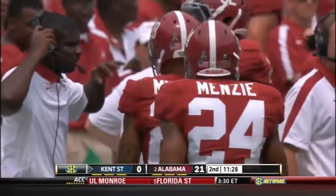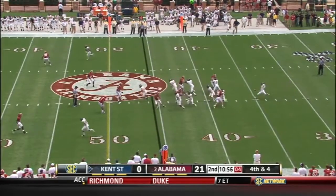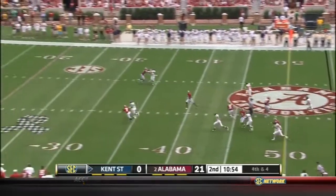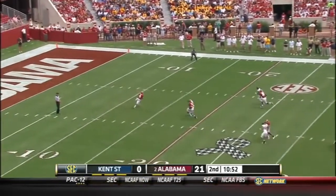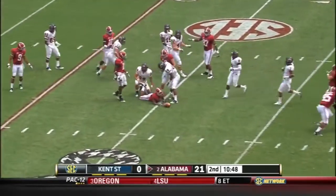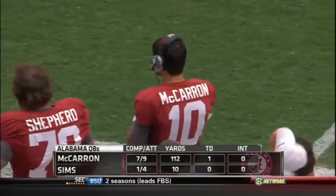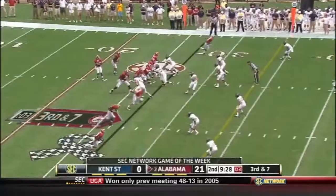Marquise Mays getting a lot of work as a punt returner today. He stands back at the 10, will make the play at the 12, back up the middle, stumbles to the 25 — 42 yard punt. McCarron just about flawless: seven of nine, 112 yards for a touchdown.